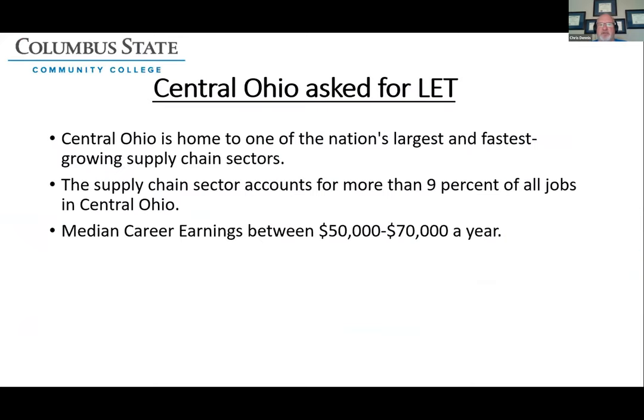These companies came to us asking for supply chain automation technicians. We named the program Logistics Engineering Technology, and because Central Ohio is one of the largest and fastest growing supply chain sectors in the country, it accounts for more than nine percent of the jobs in Central Ohio. The earnings for a supply chain automation technician or a logistics engineering technician are between $50,000 and $70,000 a year, even to start. We've seen students start in that range right after getting their two-year associate's degree at Columbus State.